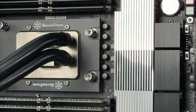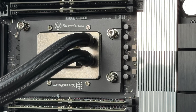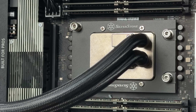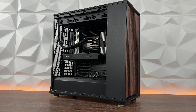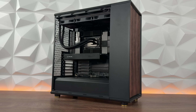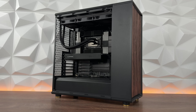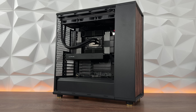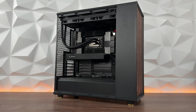Powering everything is the ASUS ROG Strix 1200W Platinum. Cooling the CPU is the SilverStone XC360 TR5, and everything is packed into the Fractal North XL. I tried to build it the same way I do with all other builds — keeping it nice and tidy. In terms of specifications, this is quite an insane workstation.